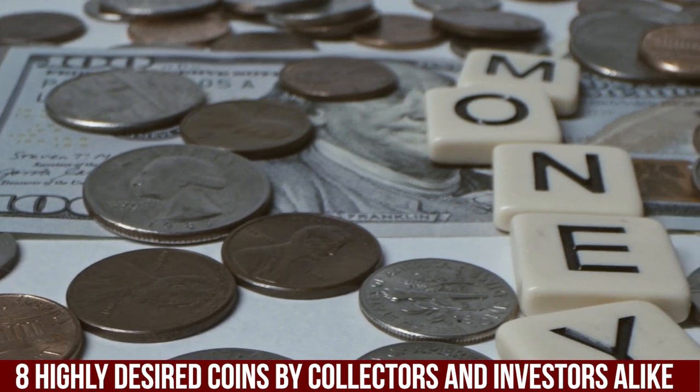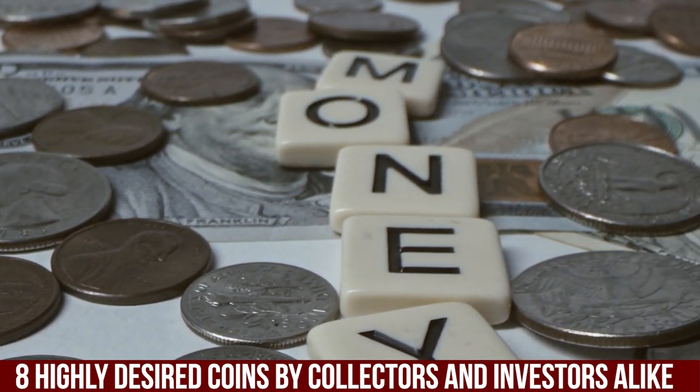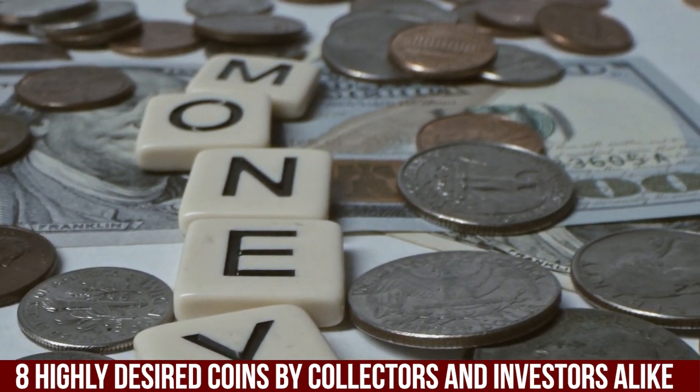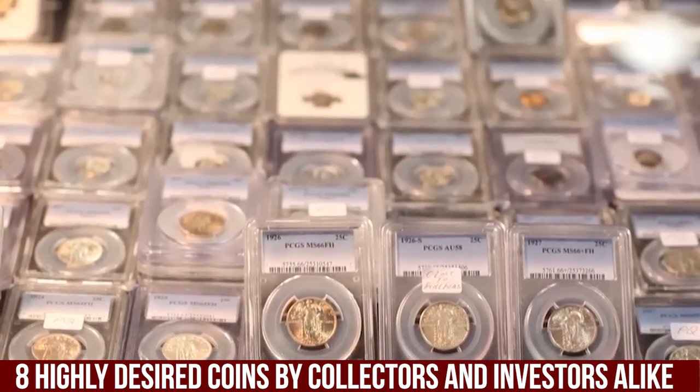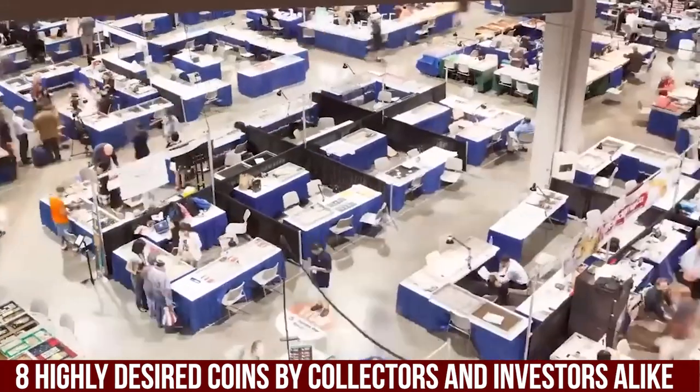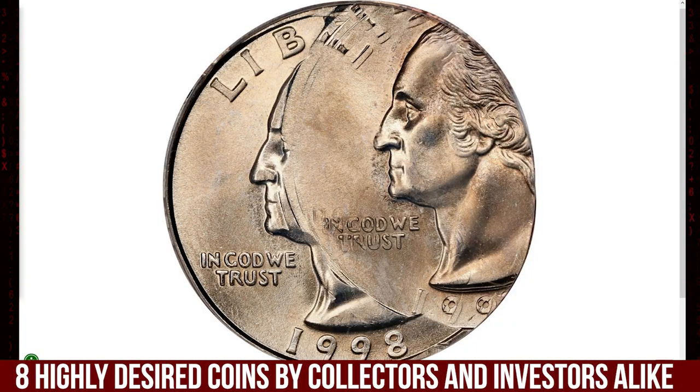From minting mistakes to rare finds that defy odds, we are uncovering eight incredible coins that fetch staggering prices. Let's see if your collection might just be sitting on a small fortune. Subscribe!